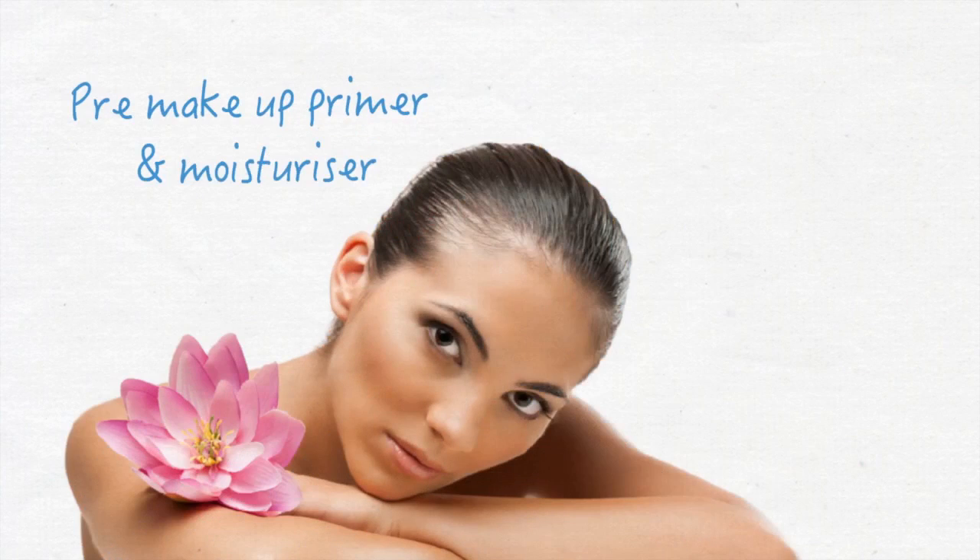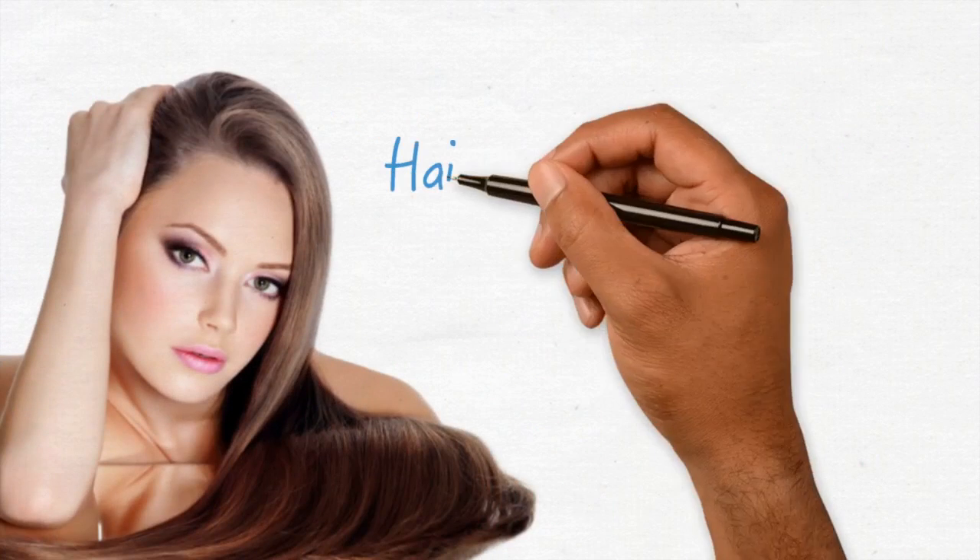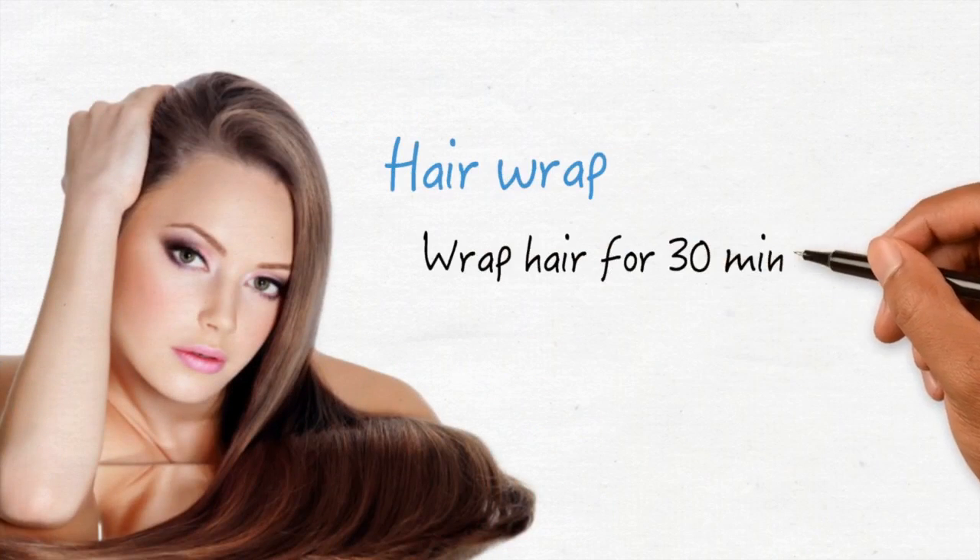Use before and after shaving, as a pre-makeup primer and moisturizer. For hair, wrap hair for 30 minutes then rinse.